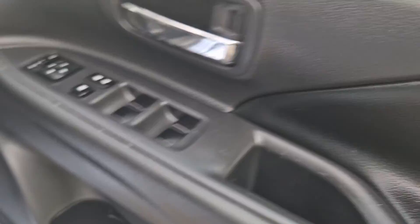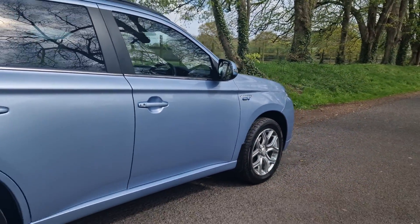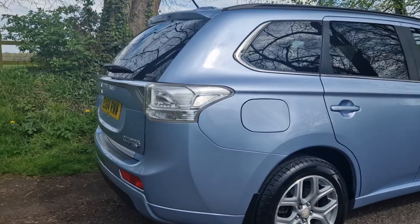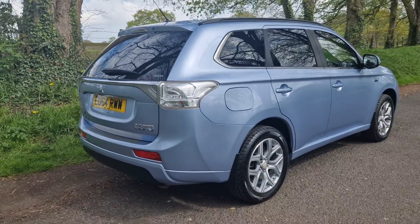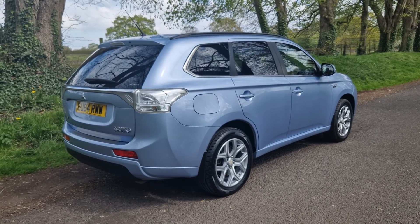If you've not driven one of these before, I highly recommend it — they are superb to drive. Super smooth, goes through the gears very well indeed. They are a very easy sell, no more complicated than that.